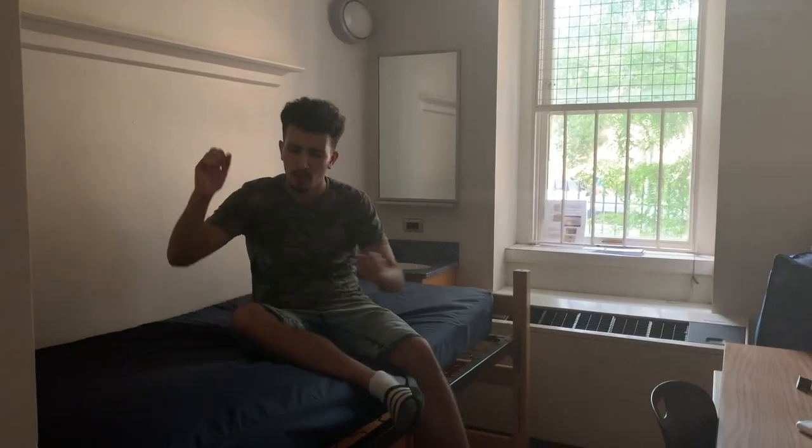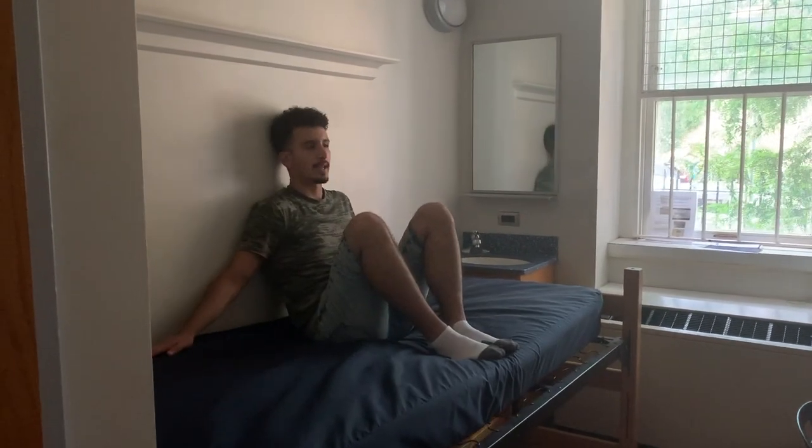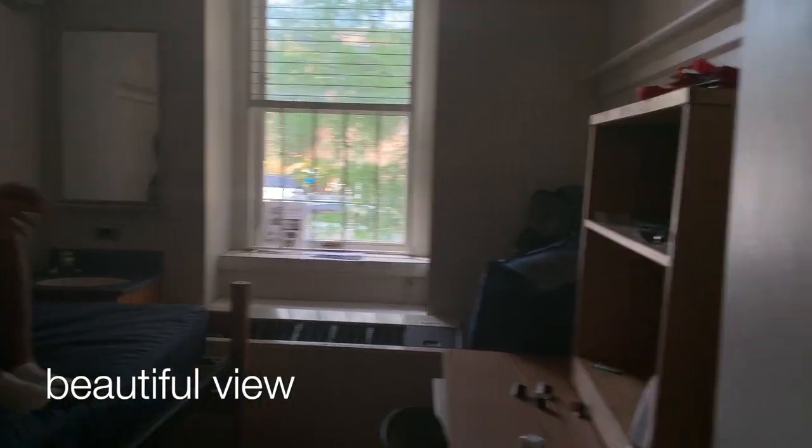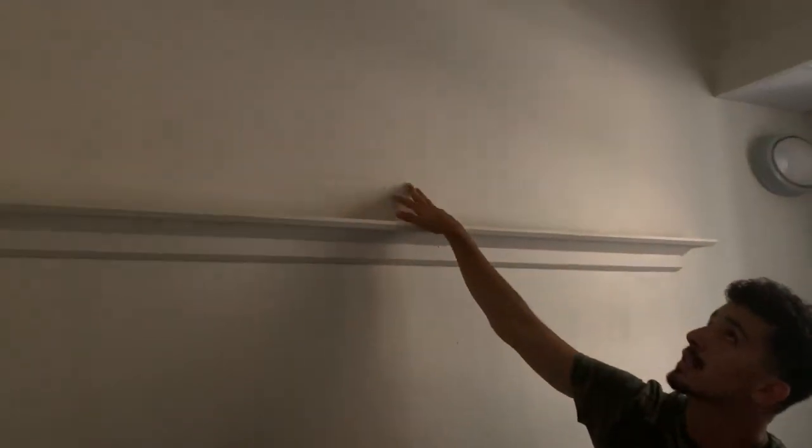And finally, the most important part of the whole dorm — the bed. It's really comfy, you can jump on it, you can do whatever you want. There's natural light, a beautiful view, and there's this little area where I can put up a bunch of things. I'm obviously going to decorate — interior design by yours truly. There's also a little sprinkler, so if I ever need to take a shower or vape real quick...